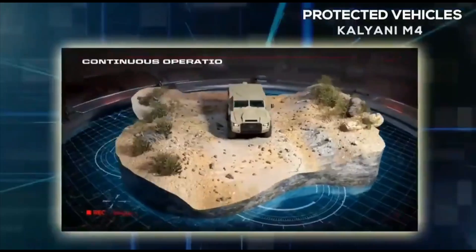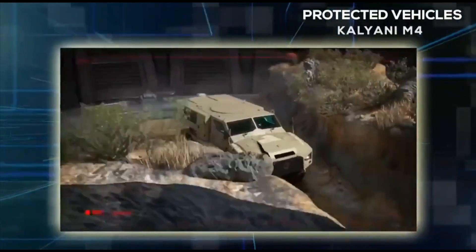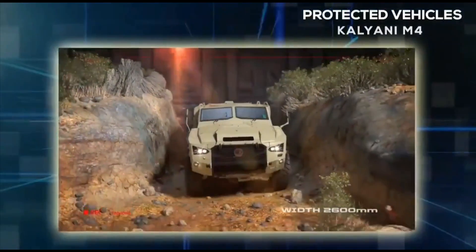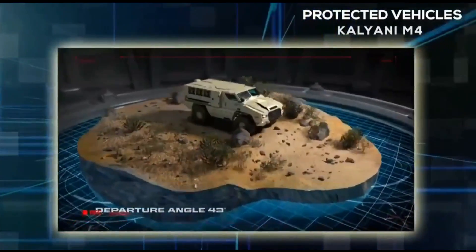As per recent updates, Kalyani Strategic Systems has started delivery of the Kalyani M4, and a bigger follow-on order is expected once the initial order is fulfilled.